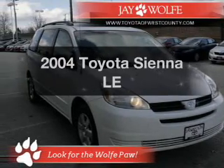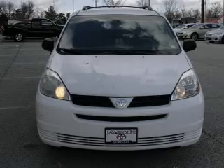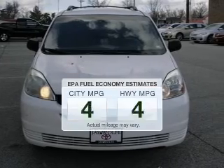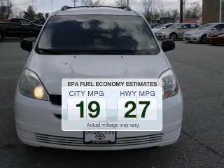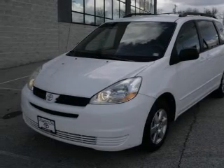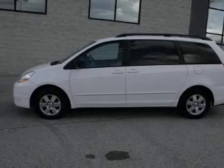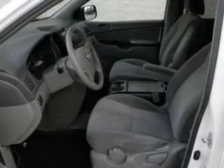Presenting the 2004 Toyota Sienna. Travel the roads in style and comfort in this great vehicle. Better gas mileage means better long-term driving, and this ride delivers with a great low-fuel consumption rate. The powertrain includes front-wheel drive with a reliable six-cylinder engine that responds smoothly to its five-speed automatic transmission.